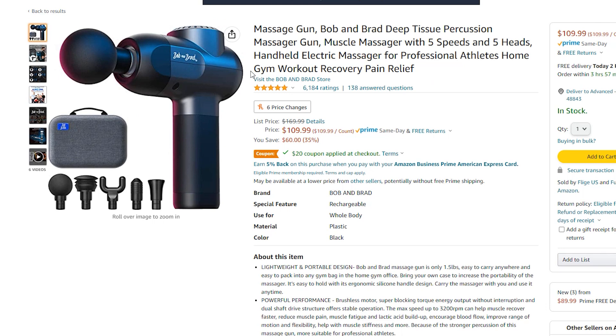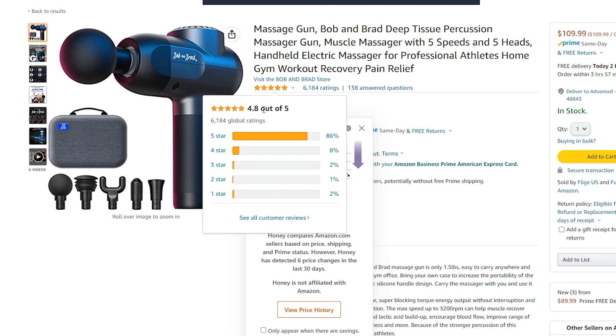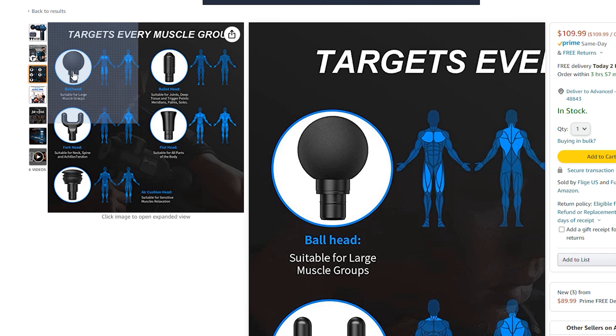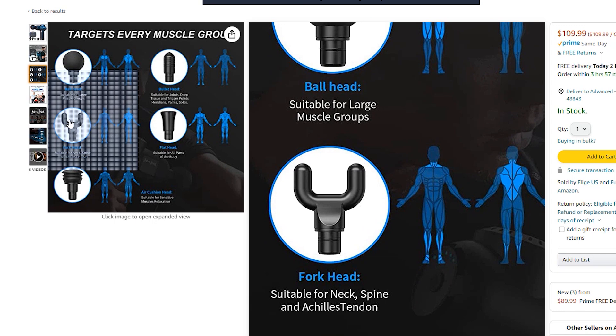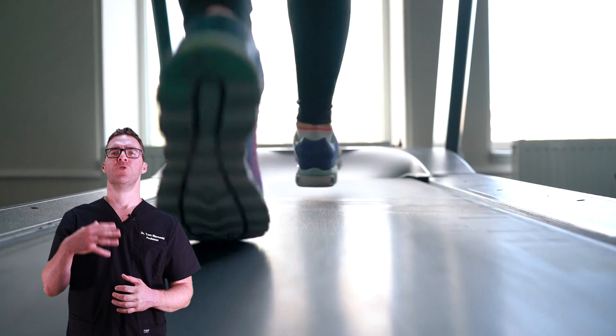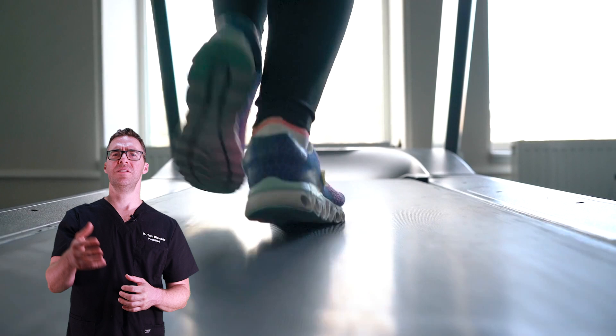I'm a huge fan of massage guns — they can work extremely well. Specifically, use them on your calf, thigh, and hamstring — those tight, thick muscles in the morning that make you lean more pressure onto your heels. You don't necessarily want to beat up the nerve directly. Use the rubber ball attachment to loosen up those muscles in the morning and after work or before bed. I don't recommend the two-pronged fork or the hard bullet nub — those things are dangerous. Use the rubber ball, massage the soft tissues, and then stretch afterward.